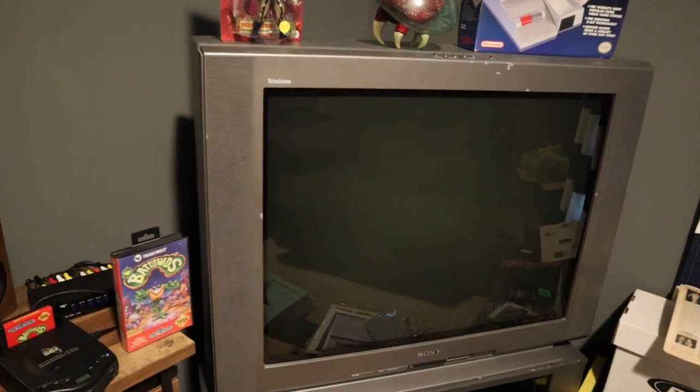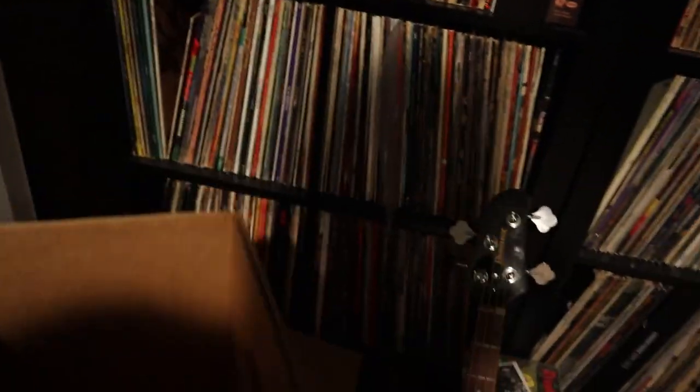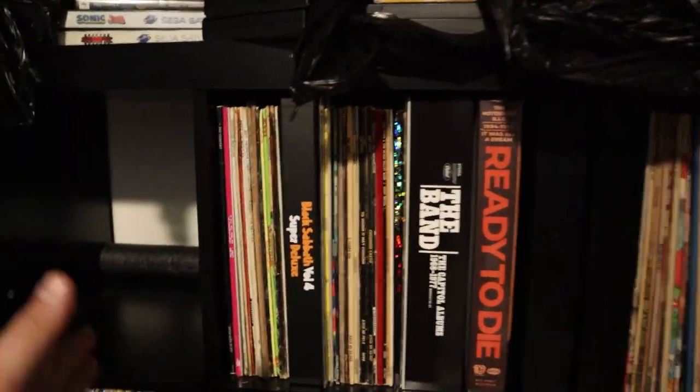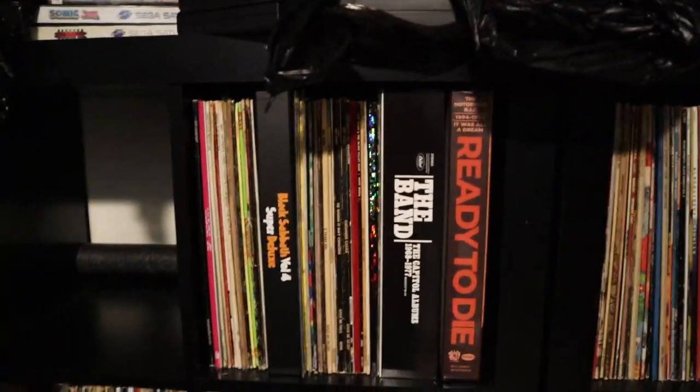All right, let's fill up another box. I'm trying to pay attention to how I put them in this box because it's sort of alphabetized — not super alphabetized, but it's like all the B's are in the B section, all the C's in the C section, etc.